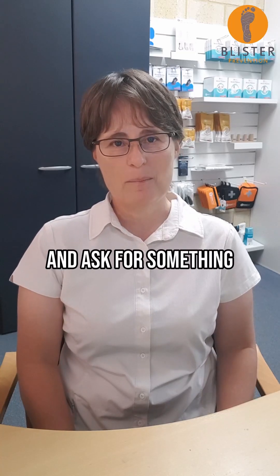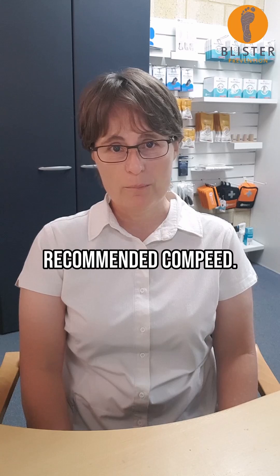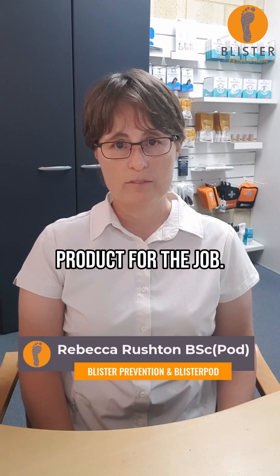If you go to the pharmacy and ask for something to prevent blisters, 99% of the time you'll be recommended Compete. I'm going to show you three reasons why Compete is not the right product for the job.